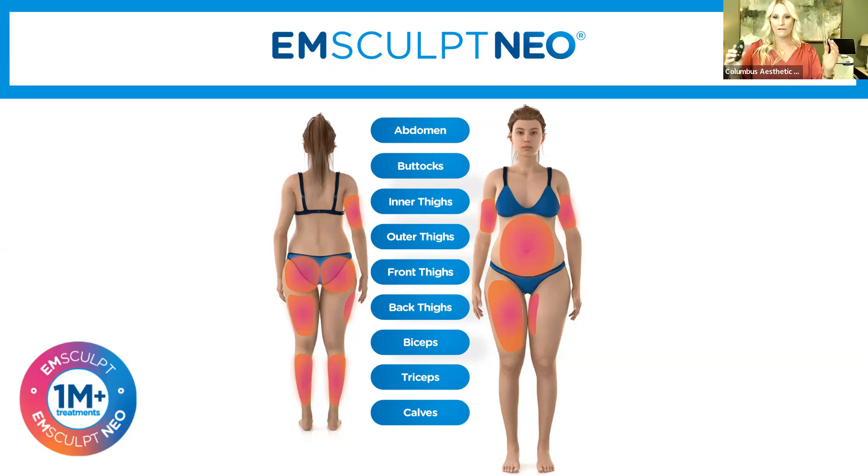Emsculpt Neo helps build and round the glute. It can lay on the front and back of the thighs, so we now have tools that can treat the outer thigh, inner thigh, front of thigh, and back of thigh. Emsculpt can also do muscle contraction of the bicep and tricep, strengthen and tone and firm abdominal muscles, and it even treats calves. We're excited about what this brings to the table — just more tools in our toolkit.